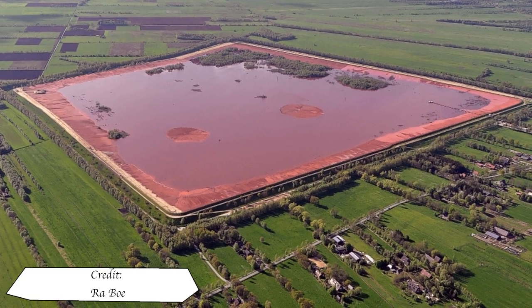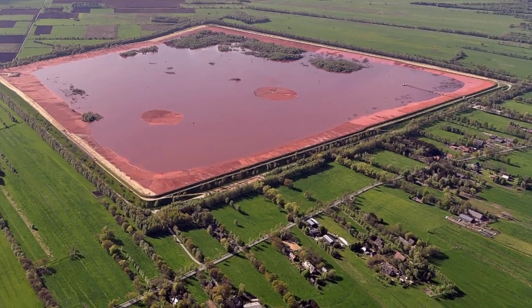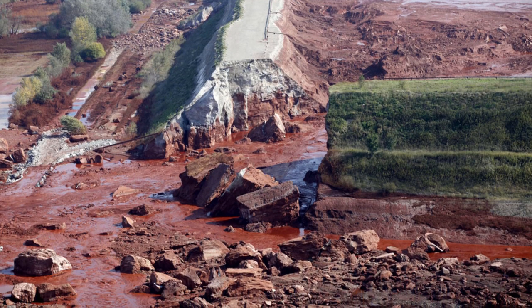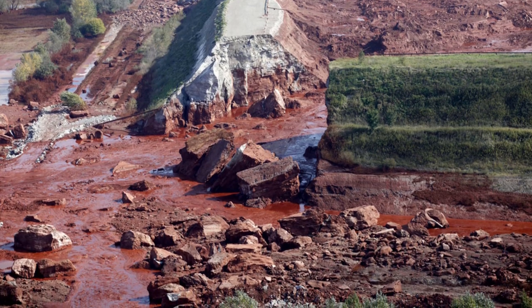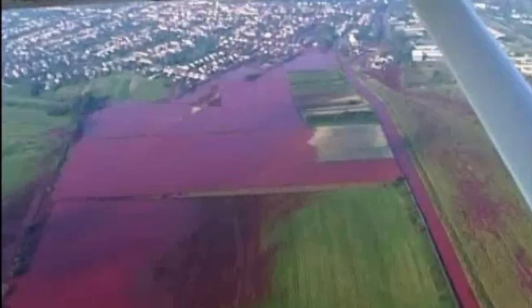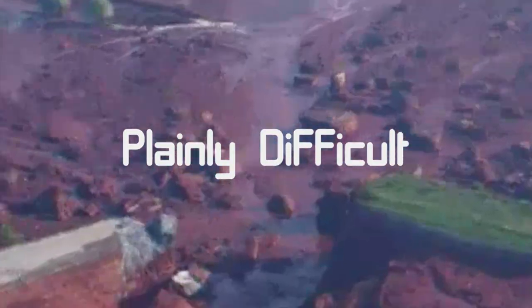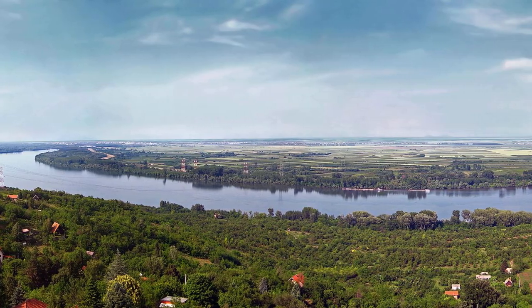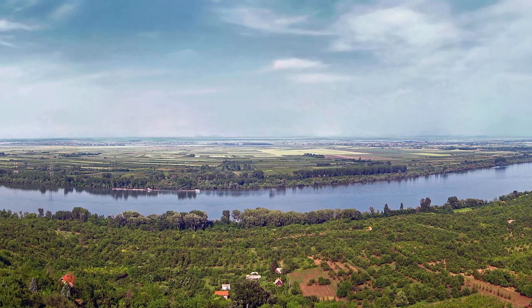The process of manufacturing aluminium oxide creates large amounts of toxic material called red mud. A plant in Hungary would experience a dam failure at its red mud reservoir, resulting in death and pollution in the local area. Once the historic frontier of the Roman Empire, the Danube River would once again receive contamination from an industrial disaster.